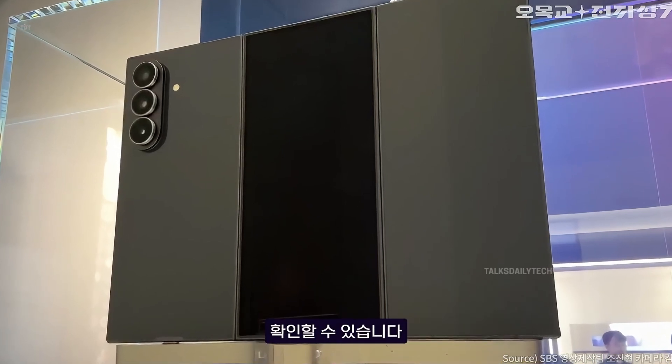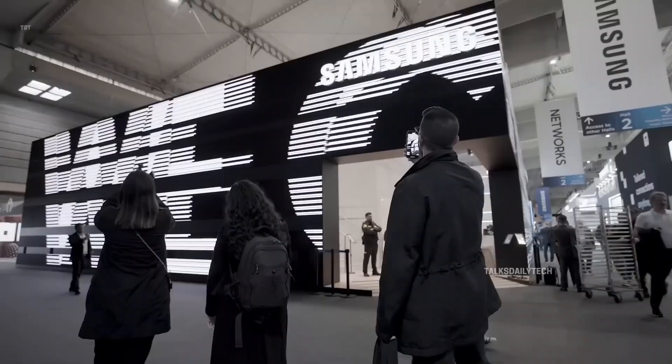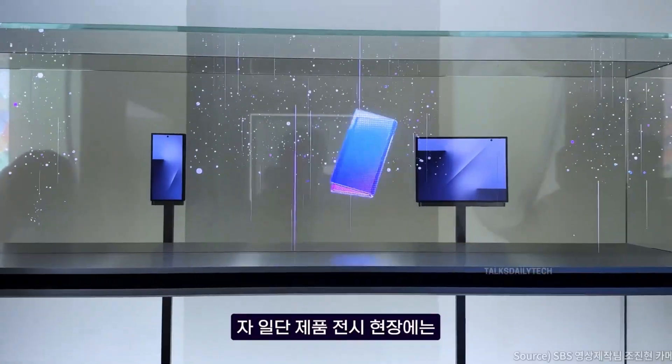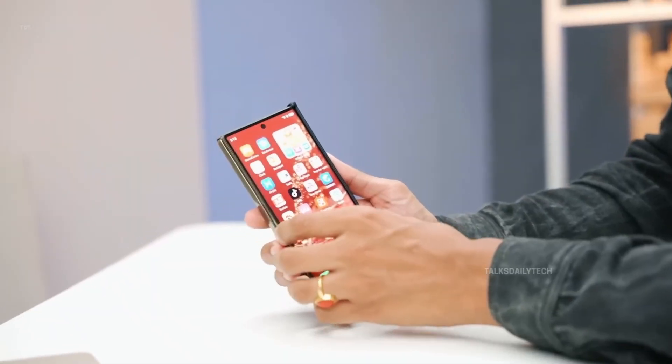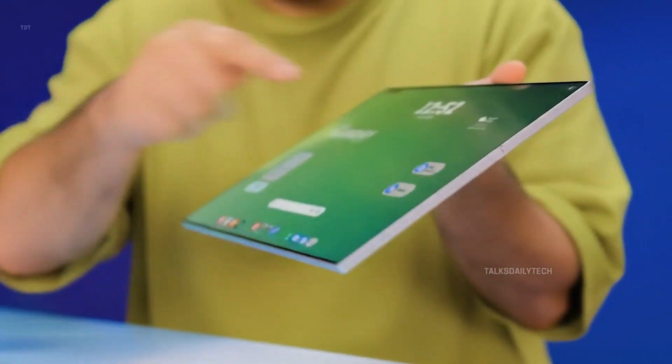Samsung's mysterious tri-folding smartphone has finally stepped into the spotlight, though not fully unveiled just yet. Hidden behind a nearly transparent glass case, the device was visible only from afar, leaving room for a little guesswork in our observations. Even so, what we saw was nothing short of impressive. The Galaxy Z Tri-Fold already looks like a true piece of engineering magic.